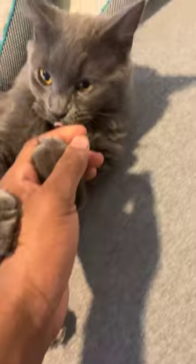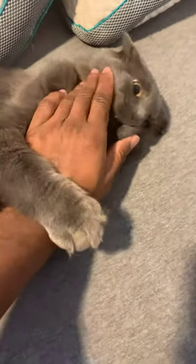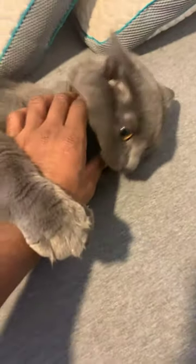His whiskers also kind of do seem long. I don't know guys, what do you guys think? Please let me know. Thank you.